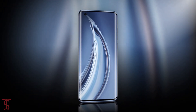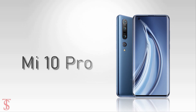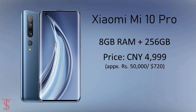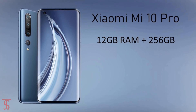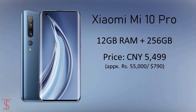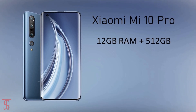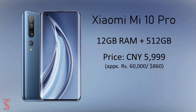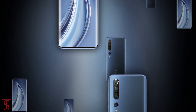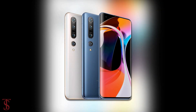Talking about pricing and availability: the Xiaomi Mi 10 Pro has been priced in China at 4,999 Chinese Yuan for the 8GB RAM plus 256GB storage variant, 5,499 Chinese Yuan for the 12GB RAM plus 256GB storage model, and 5,999 Chinese Yuan for the higher variant with 12GB RAM plus 512GB storage. The smartphone is available for pre-orders in China and will go on sale starting February 18th in Pearl White and Starry Blue color options.